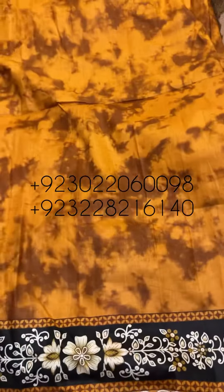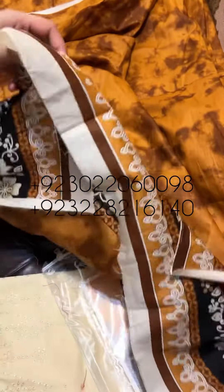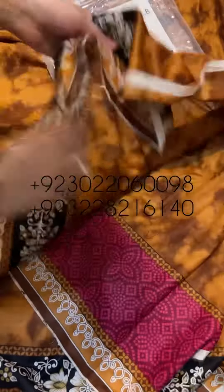This is the entire bag. This is the quality of the bag. These are the chicken kari borders — this is the model of the bag. Please place your order.